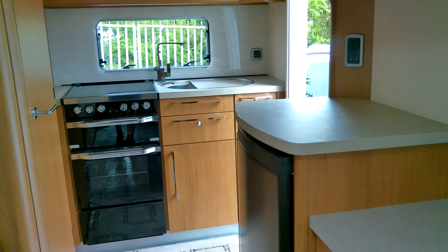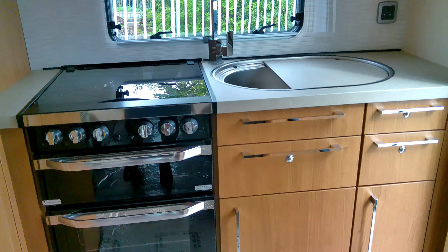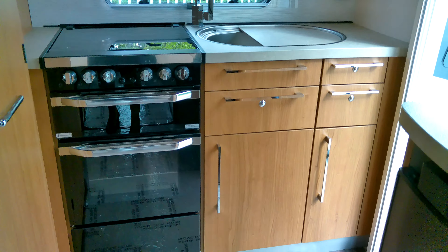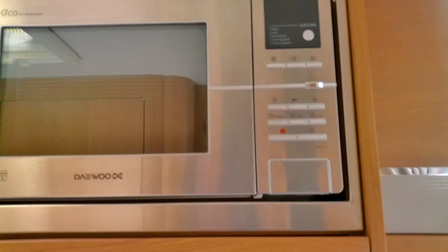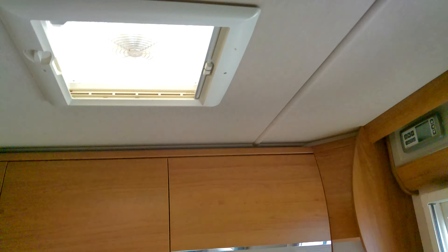It's nice here because you have the end kitchen, which nicely separates the lounge area from where you're cooking. Really good facilities: cooker, hob, grill, microwave just adjacent, and your Dometic three-way fridge freezer. We do have an omnivent above here as well.